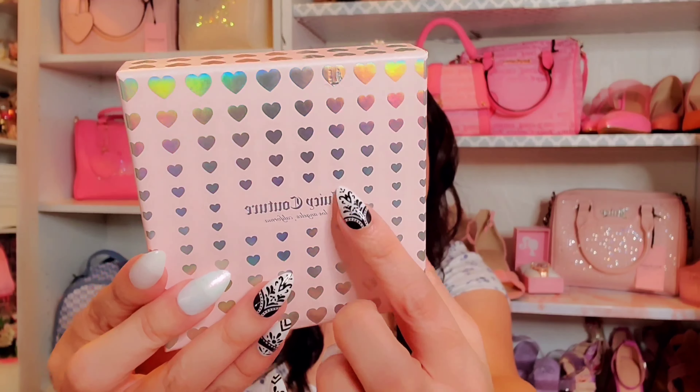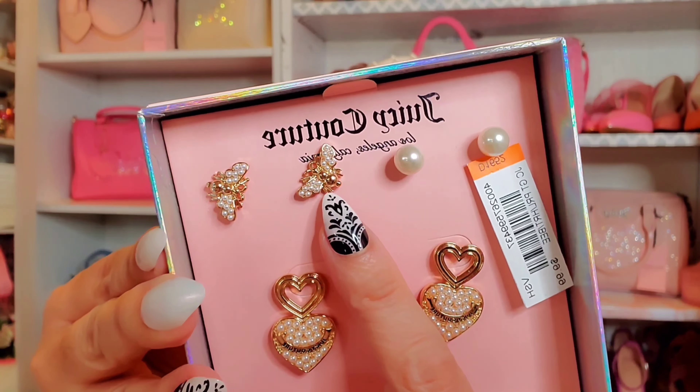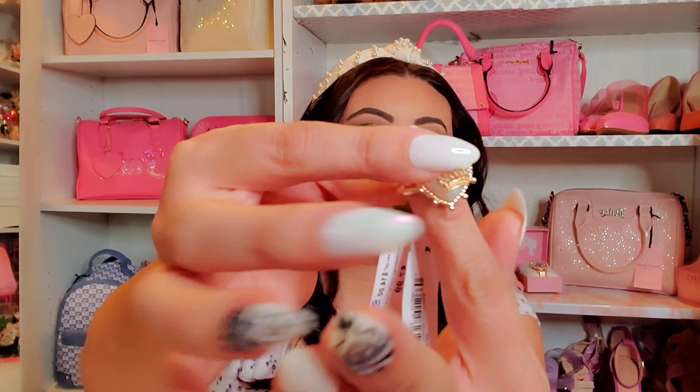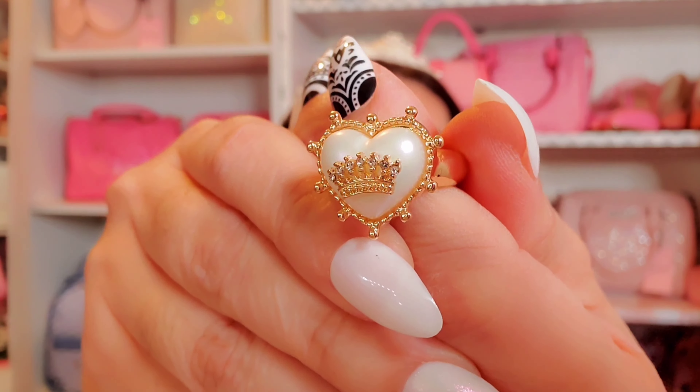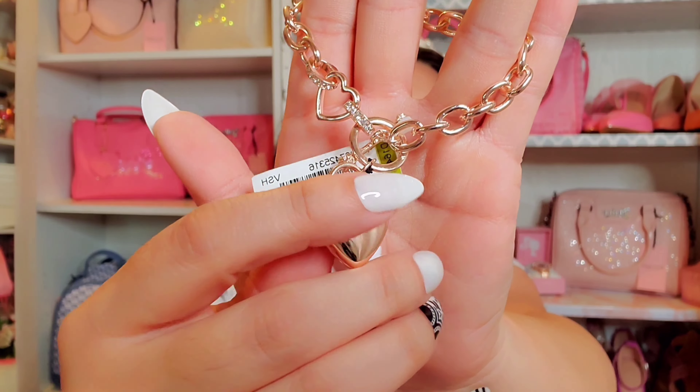There was also some Juicy Couture jewelry, which I haven't seen in quite a while. It seems like this year they finally released more jewelry. I got a silver choker necklace with a heart featuring the JC logo, plus JC earrings. I typically don't see much silver from Juicy Couture — it's mostly gold — but I had to have it. The necklace was $9.99, and I love their new packaging, which comes in a pretty box with a multicolored bottom and pink with multicolored hearts.